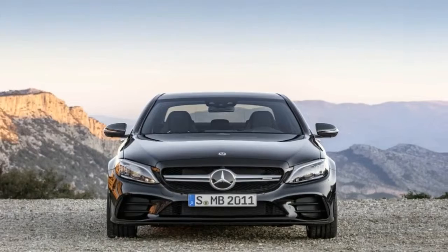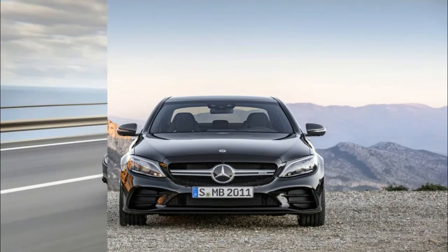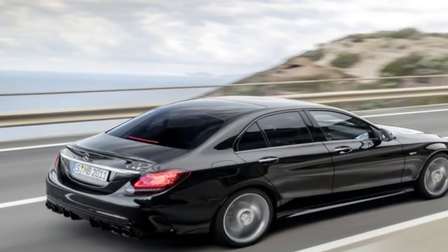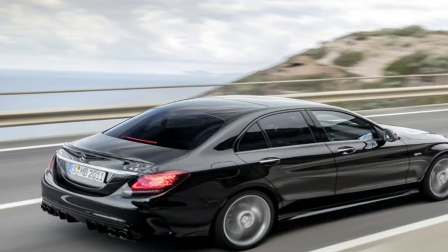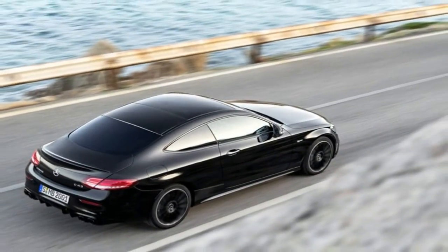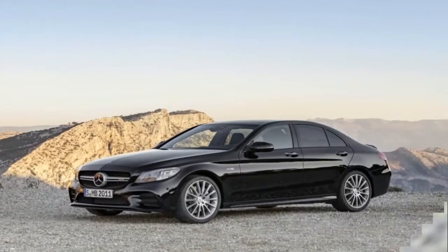Moving on to the 2019 model year, the AMG C43 brings with it a fresh look that Mercedes hopes will help establish it more firmly as an AMG model, setting it apart from its lesser, non-AMG brethren. The updated exterior includes a new grille with a twin louvre design, with the dividers finished in matte and silver.